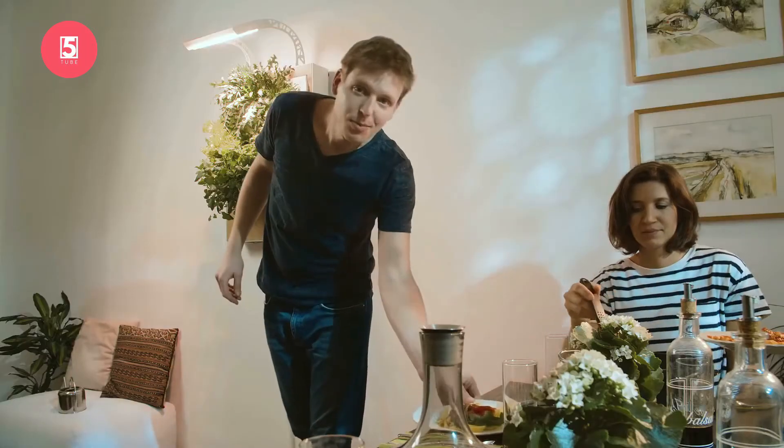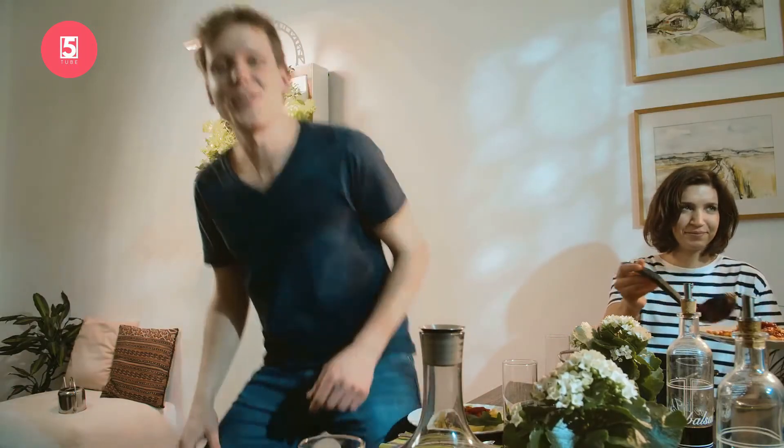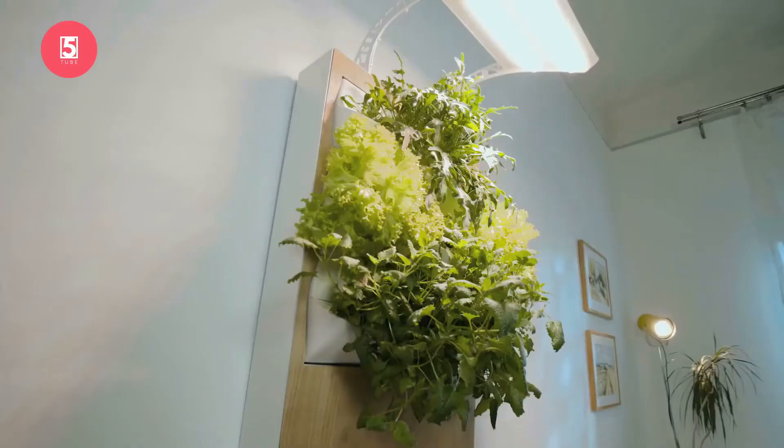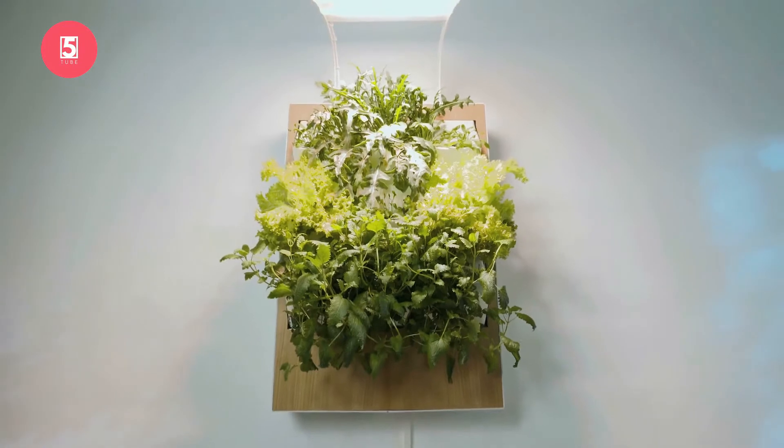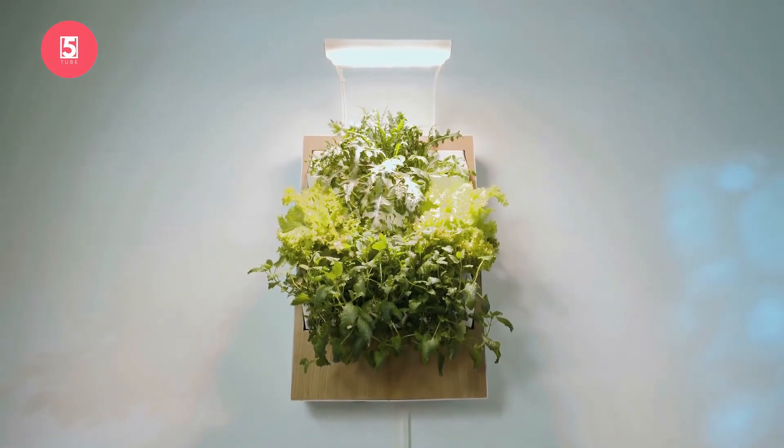And the best thing is, you know what's in your food — no GMO, no pesticides, no herbicides — because you're growing everything at home. Plants in Herbert grow directly in water. Growing this way is called hydroponics, and it makes planting less messy and consumes around 90% less water than growing plants in soil.